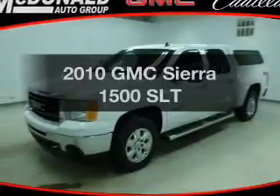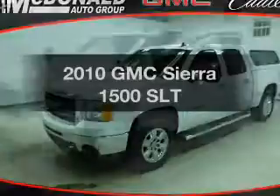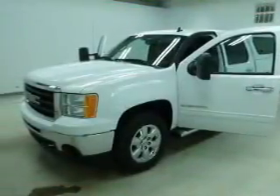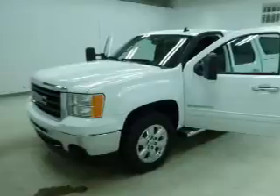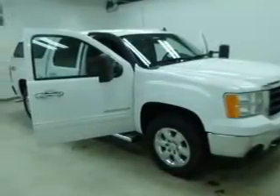Presenting the 2010 GMC Sierra 1500. If you're looking for a first-rate auto, this one could be yours today. The powertrain includes four-wheel drive with a powerful eight-cylinder engine that responds smoothly to its six-speed automatic transmission, and premium wheels for a distinctive appearance.